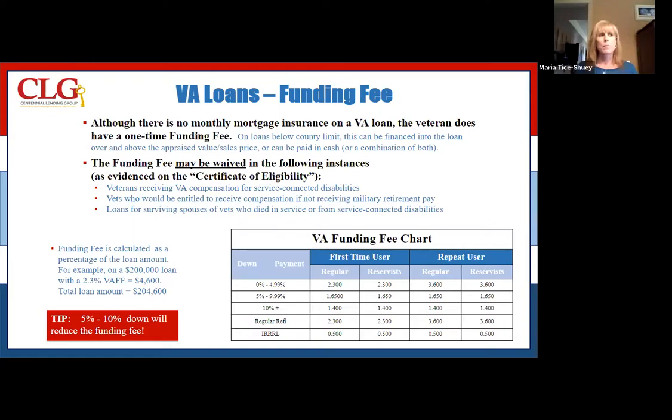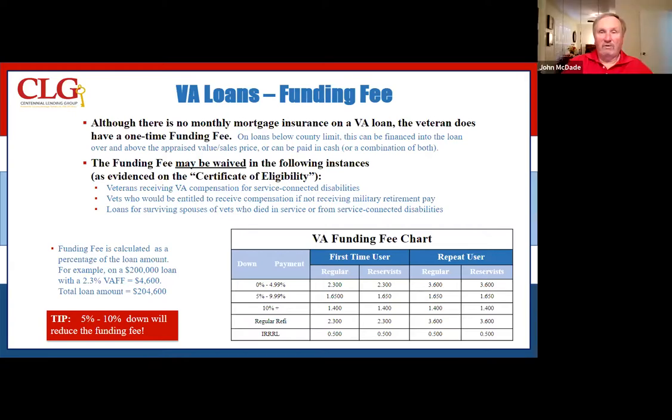As you mentioned, the funding fee may be waived. I was at a seminar that Centennial had put together for us, and you talked a lot about that funding fee being waived — that there are a lot of people that qualify for that to be waived. Over basically about 47% of the vets are eligible for that.